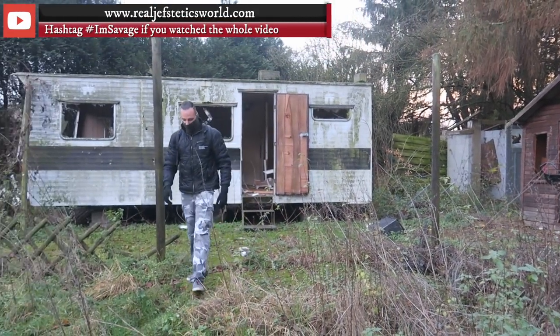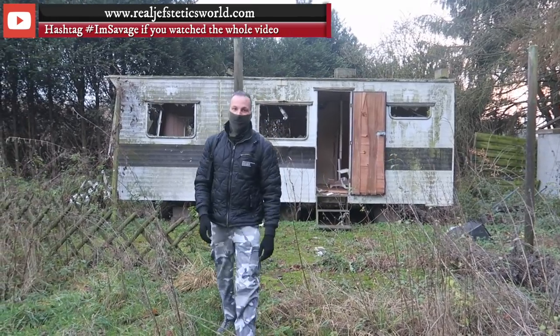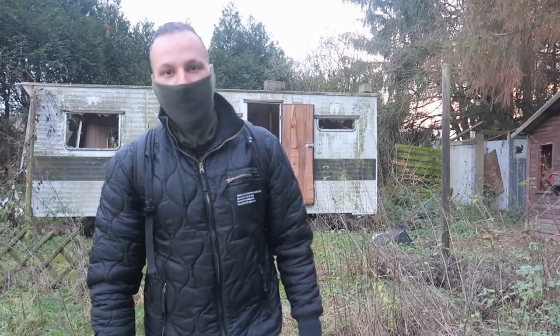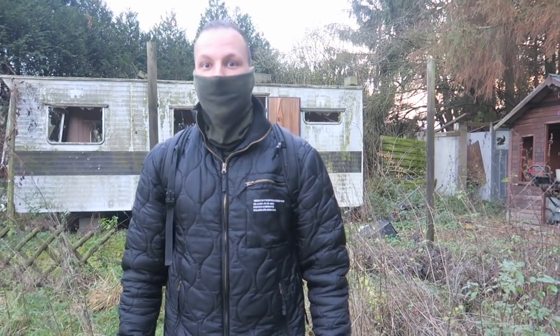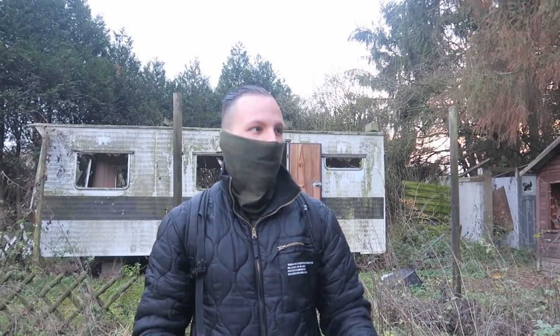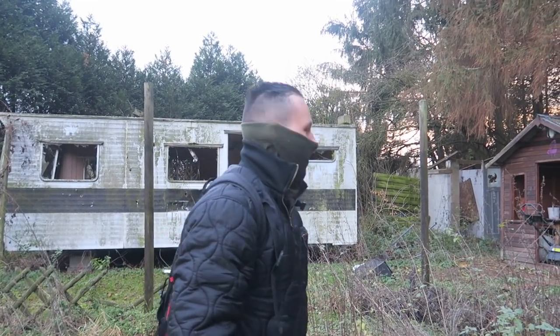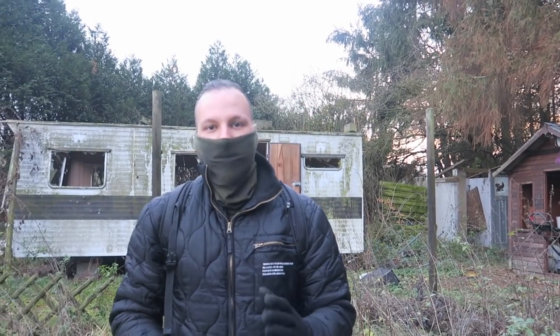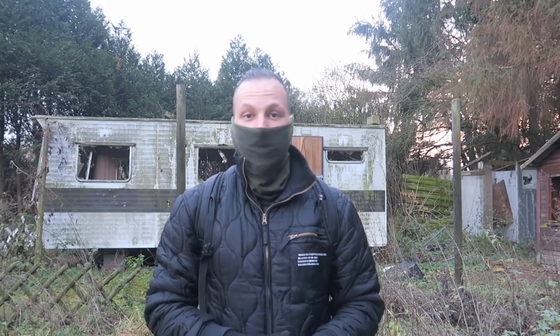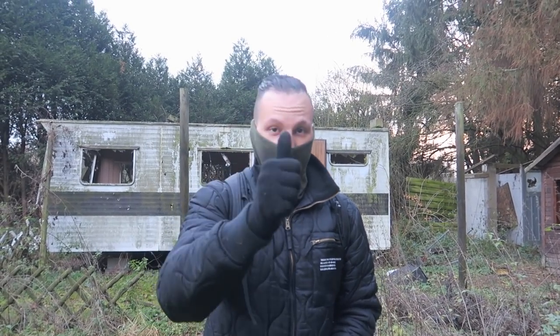What's up guys, today we are now inside a small abandoned trailer park and everything is left inside. It's all surrounded by bushes. I can see it's like a small wild forest. So many caravans here actually left behind, but a lot of vandals came here, so it's a little bit destroyed — but all the things are actually still inside.